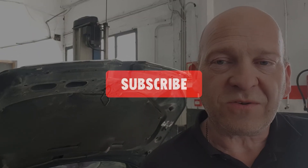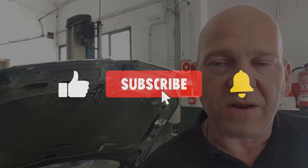Anyway, if you like what I'm doing please subscribe, hit the like, hit the bell, and please leave any questions or comments in the box below. Thanks for watching.